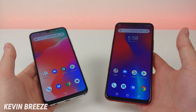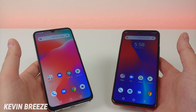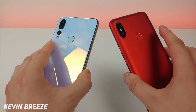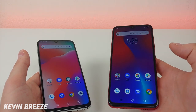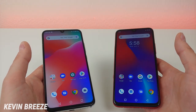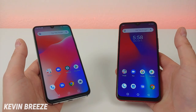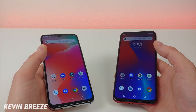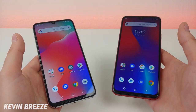So is the Umidigi F1 Play worth spending the extra $100 over the Umidigi A5 Pro? I think it really comes down to your personal preference. There are many differences between these two phones, though I do appreciate how they both have the same display. The cameras are really up to personal preference — let me know if you'd rather have that wide-angle camera or the 48-megapixel camera. With the F1 Play you get two extra gigabytes of RAM, a much better MediaTek Helio P60 processor, 1,000 extra milliamp hours of battery capacity, and double the internal storage. Those are all the benefits with the Umidigi F1 Play. If you're looking to buy either device, check the link in the video description to find them on Amazon.